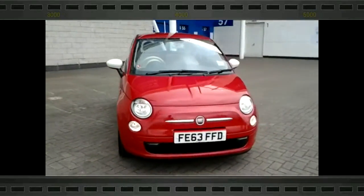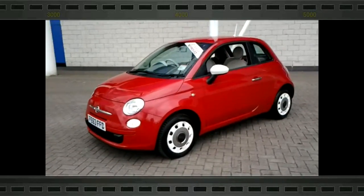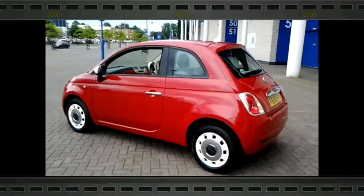Welcome to Sturgis of Leicester. Today we're looking into a 2013 63-plate Fiat 500. This is a 1.2 Colour Therapy. This vehicle has currently covered 13,000 miles with full Fiat service history.